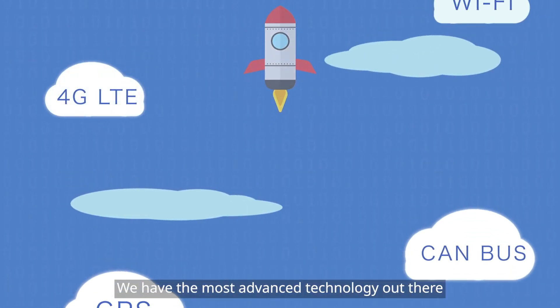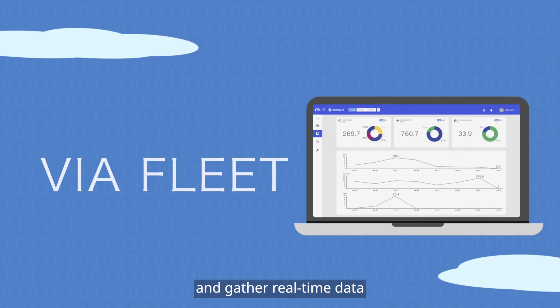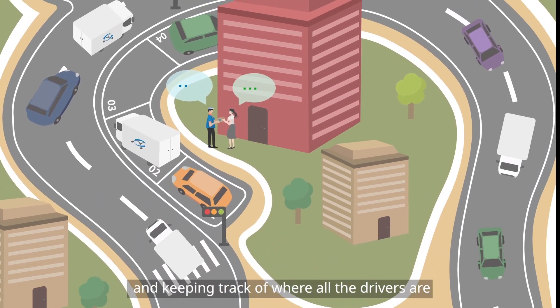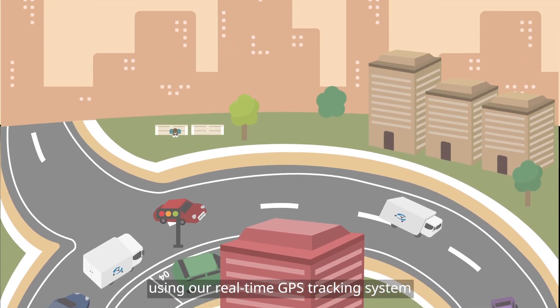We have the most advanced technology out there that can link up with all the popular cloud platforms and gather real-time data — getting goods to customers safer, reducing accidents and improving driver safety, and keeping track of where all the drivers are using our real-time GPS tracking system.